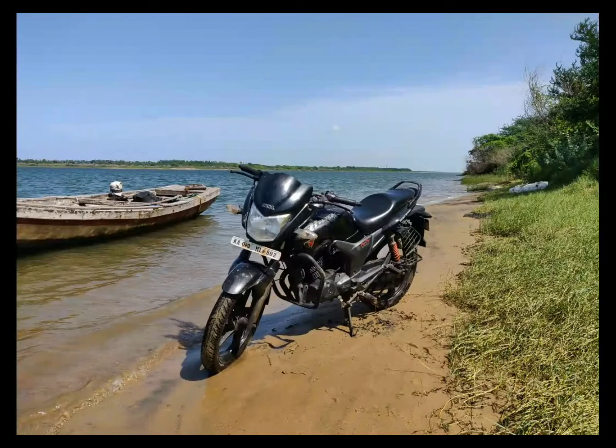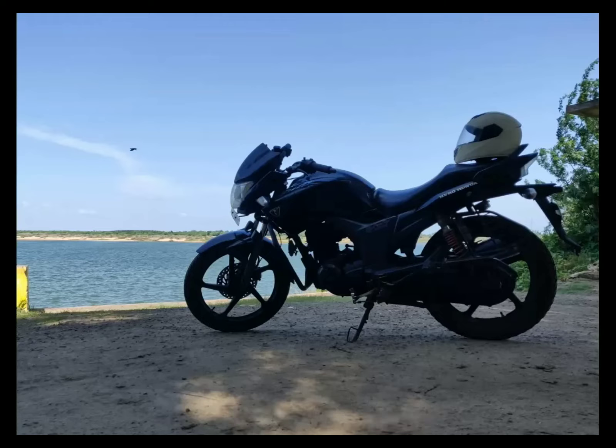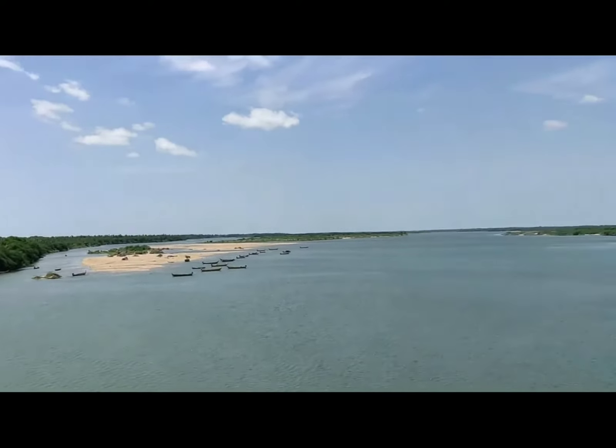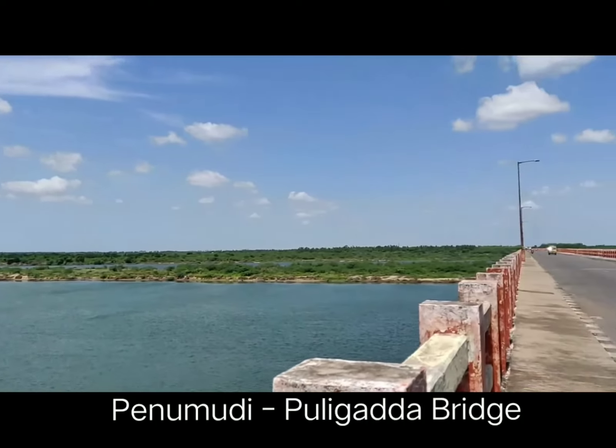I sat for some time here enjoying the river bank and wanted to show you some photos of my bike. After some time, I started to move towards the Penumudi Puligadda bridge, which stands on the river Krishna. This is one part of the bridge.